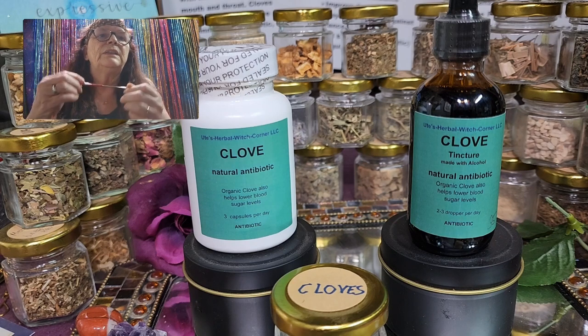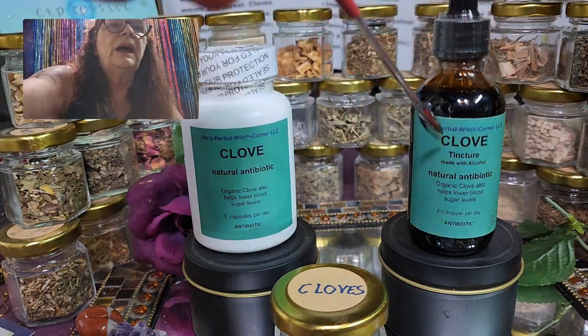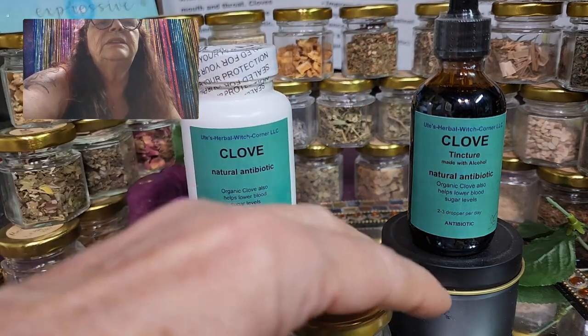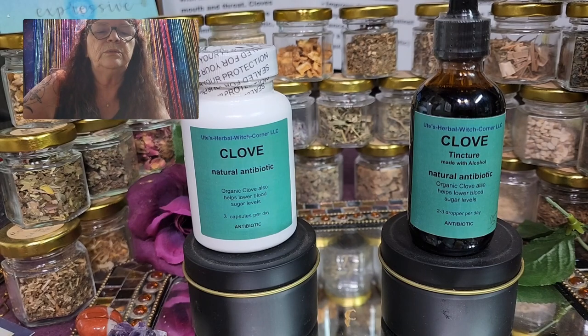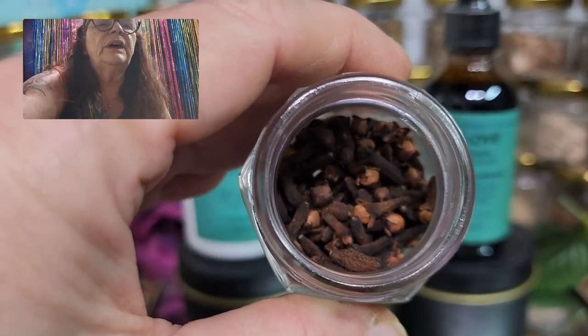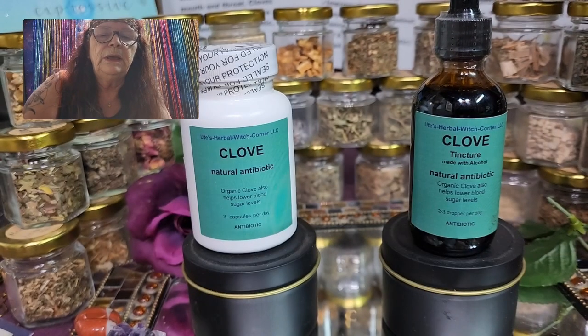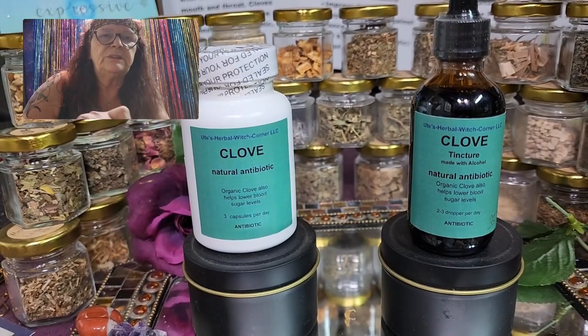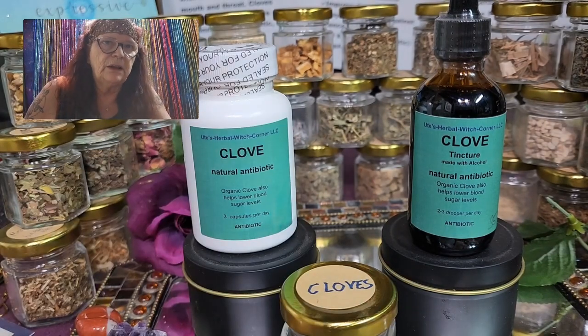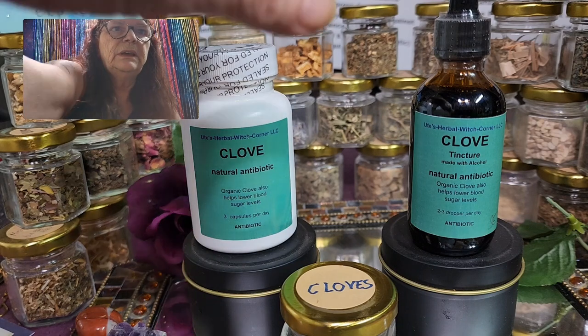This is the tincture. I infuse the materials with alcohol because, as you know from other videos, you need to infuse in alcohol — it's too hard to get all the beneficial compounds out using glycerin alone. So alcohol is better and has better benefits for the tincture.